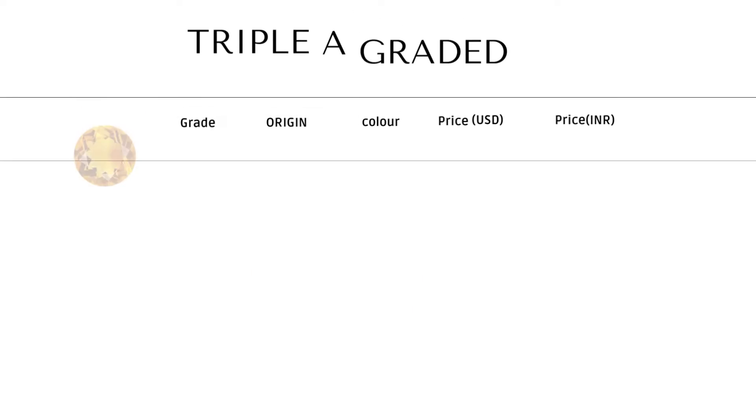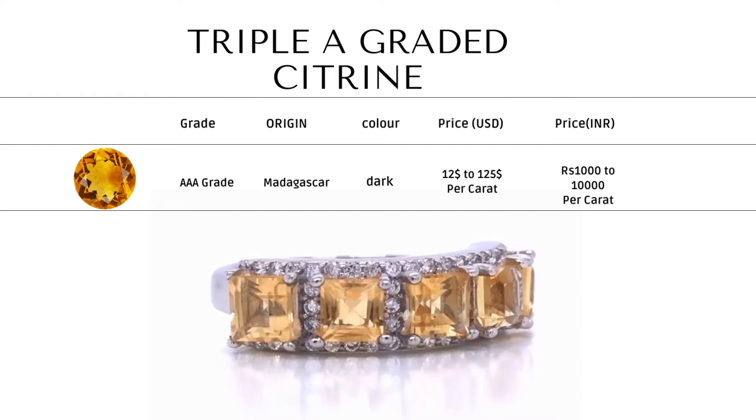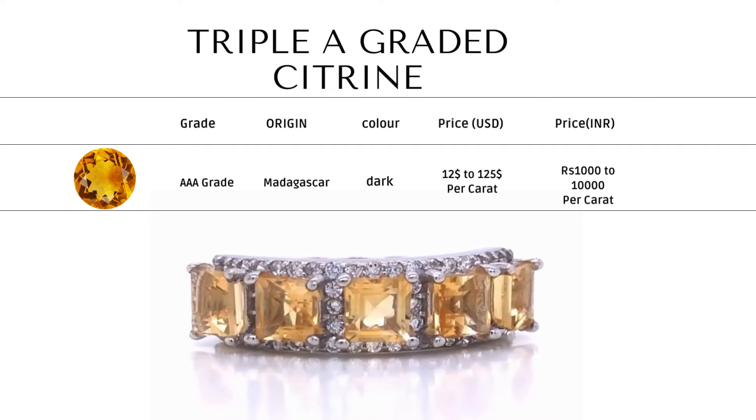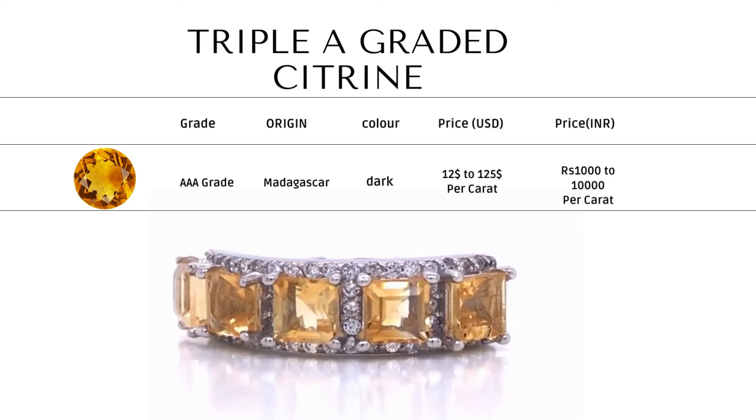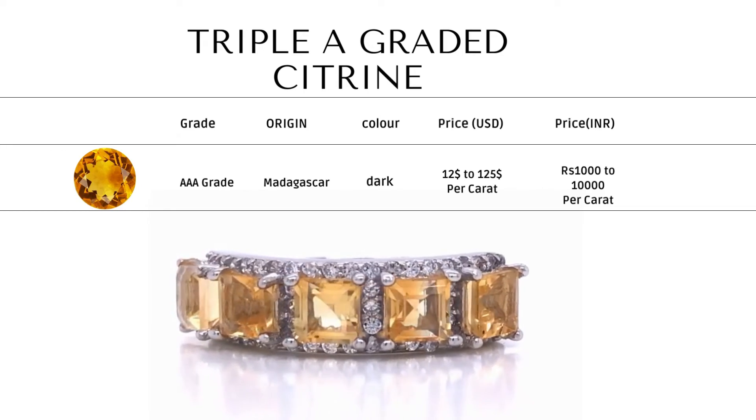Triple A graded Citrine — these are the top 10% of natural Citrine available. They have an orange-umber color, are eye-clean, and of brilliant cut. Price range of this grade is $12 to $125.